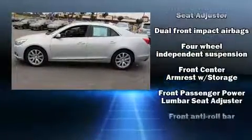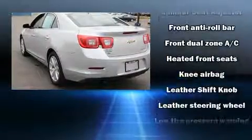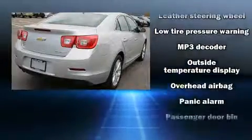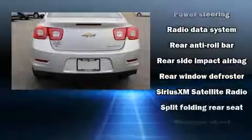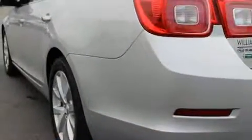Chevrolet also prioritizes safety and security with features such as head curtain airbags, front side impact airbags, brake assist, ignition disabling, OnStar, and four-wheel disc brakes with ABS. Electronic stability control ensures solid grip atop the road surface, no matter how challenging the driving conditions.